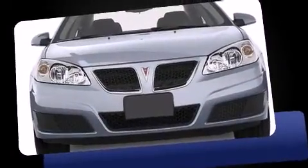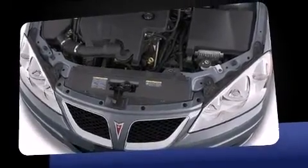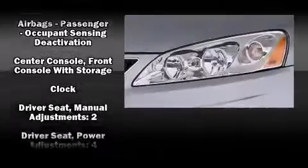Comfort and convenience were prioritized, as evidenced by amenities such as a trip computer, an outside temperature display, and one-touch window functionality. Premium sound drives eight speakers, providing you and your passengers a sensational audio experience.